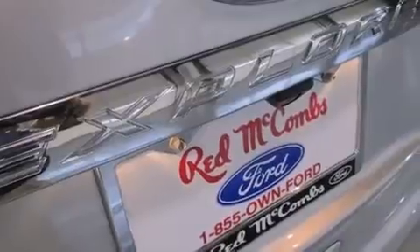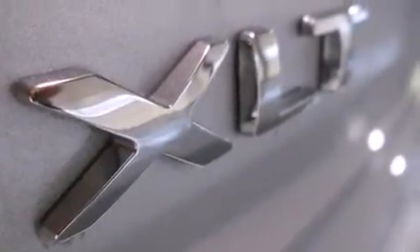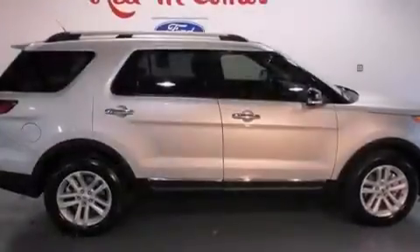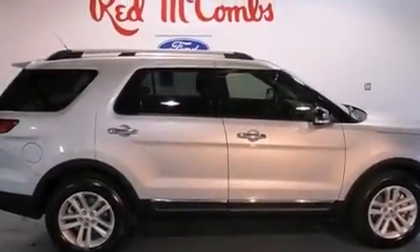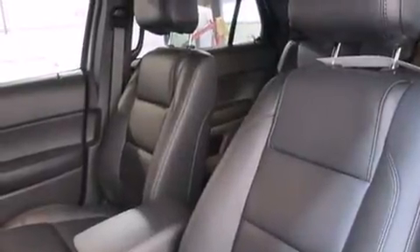The following features are also included: a voice-activated entertainment system, a low-tire pressure indicator, aluminum wheels, a leather-wrapped steering wheel, 12-volt power outlets, front and rear floor mats, front multi-stage airbags, rear-seat child-proof door locks, dual-power seats, and satellite radio.